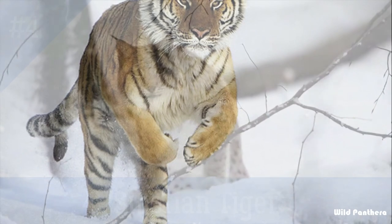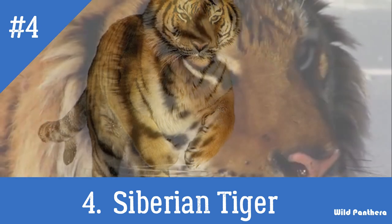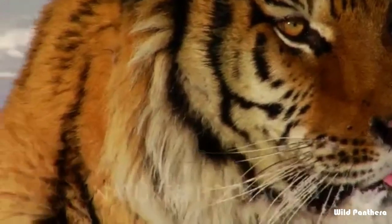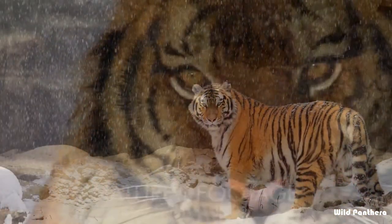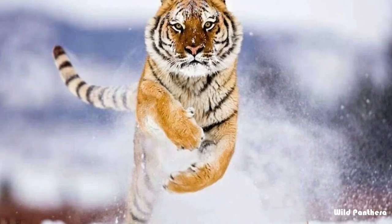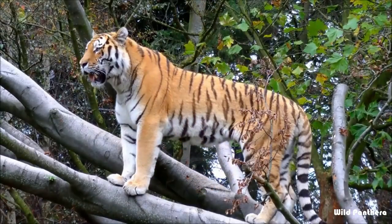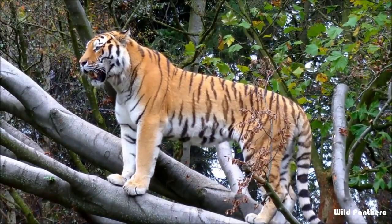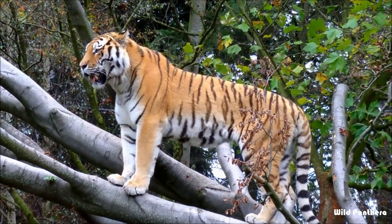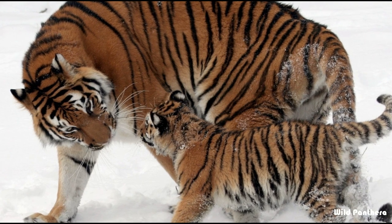Number four: the Siberian tiger. The Siberian tiger is the biggest cat member of Europe. The Siberian tiger was also called Amur tiger, Manchurian tiger, Korean tiger, and Ussuri tiger, depending on the region where individuals were observed. It is a Panthera tigris tigris population in the Russian Far East, northeast China, and possibly North Korea. It once ranged throughout the Korean Peninsula, north China, Russian Far East, and eastern Mongolia. Today this population inhabits mainly the Sikhote-Alin mountain region in southwest Primorsky Province in the Russian Far East.